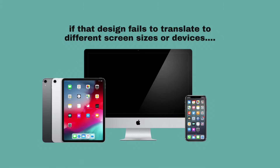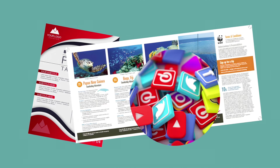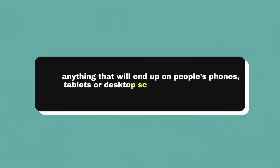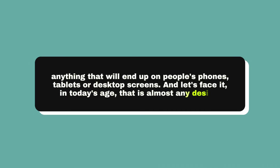It doesn't need to be a website or UI design — it could be a digital flyer, a brochure, a logo, or pretty much anything these days. It just needs to translate to people's phone screens, tablets, and desktops. And let's face it, in today's age, that is almost any design.